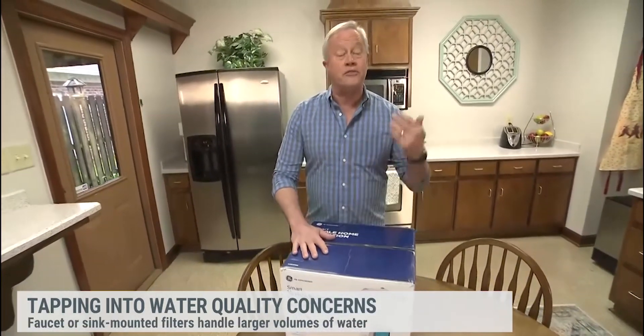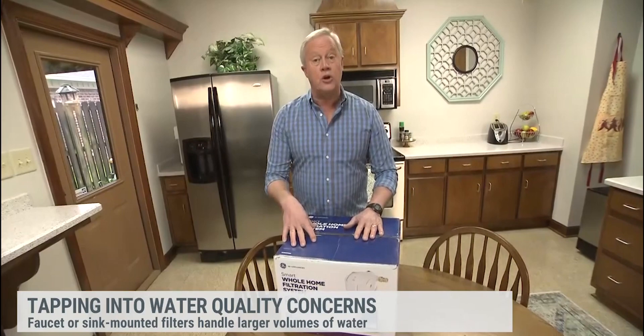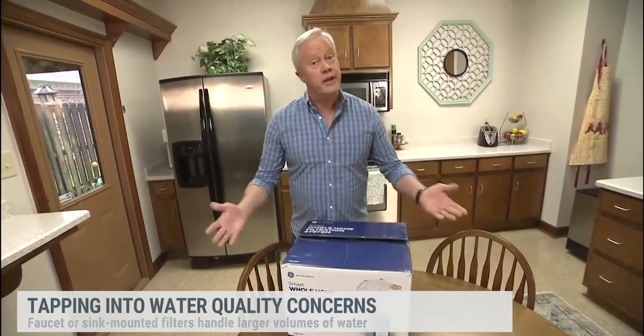For whole house filtration, if you want to filter everything coming into your house, there are some new kits out right now that are very do-it-yourself friendly. They can be installed on an existing house, and of course they have an app to tell you exactly what your water quality is. So there are several different ways to really go after safe water.